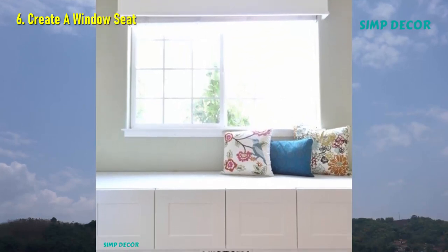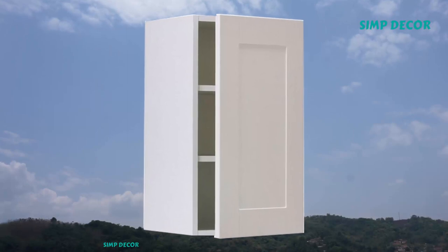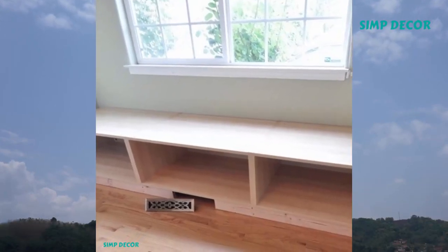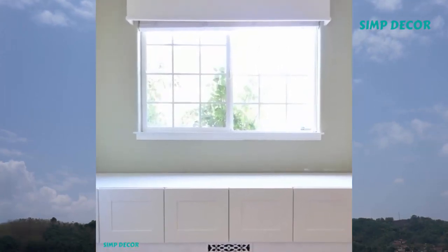6. Create a Window Seat. Calling all daydreamers and bookworms! This bedroom bench, made out of IKEA cabinets, provides a cozy spot to watch the rain fall and tons of space so you can tuck your shoe or purse collection out of sight.